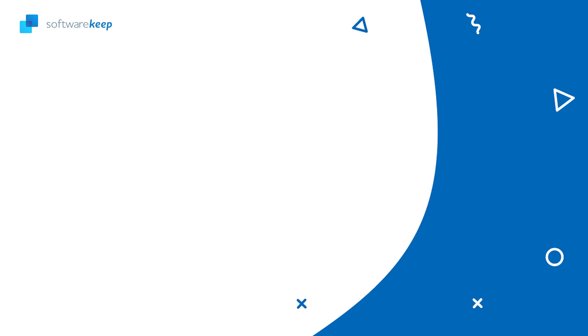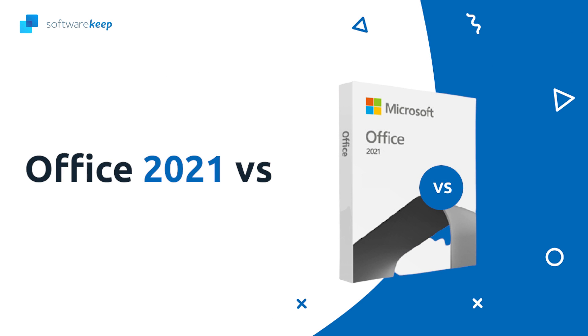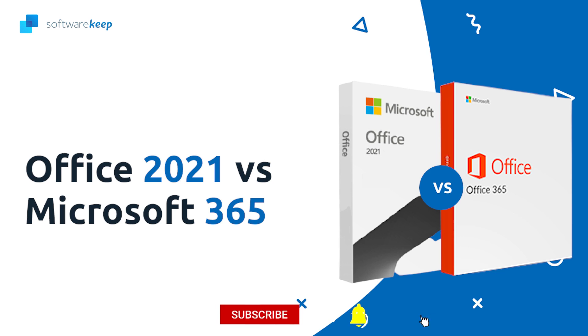Now that you know the difference between Office 2021 and Microsoft 365, it's time to make a decision. It's up to you to select one based on your needs. Check out our website for more information, and as always, I'll see you in the next video.